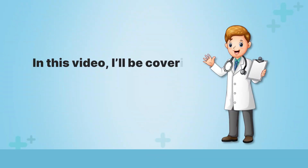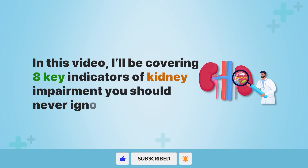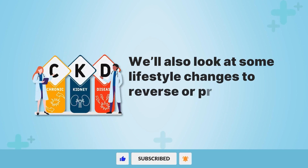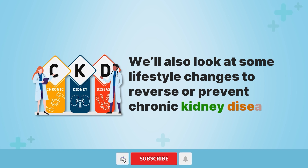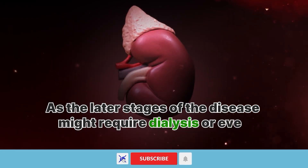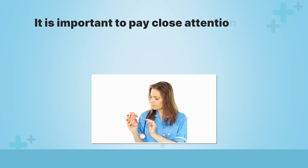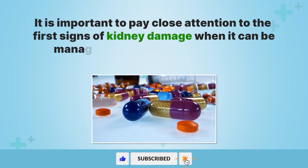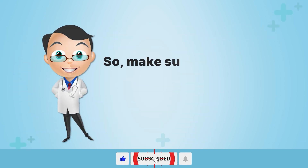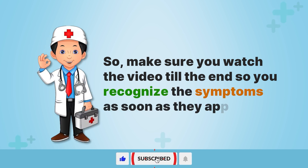In this video, I'll be covering eight key indicators of kidney impairment you should never ignore. We'll also look at some lifestyle changes to reverse or prevent chronic kidney disease. As the later stages of the disease might require dialysis or even a kidney transplant, it is important to pay close attention to the first signs of kidney damage when it can be managed through less drastic steps such as medications. Make sure you watch the video till the end so you recognize the symptoms as soon as they appear.